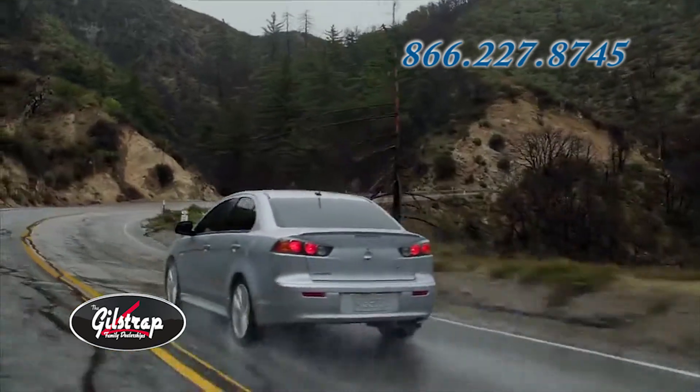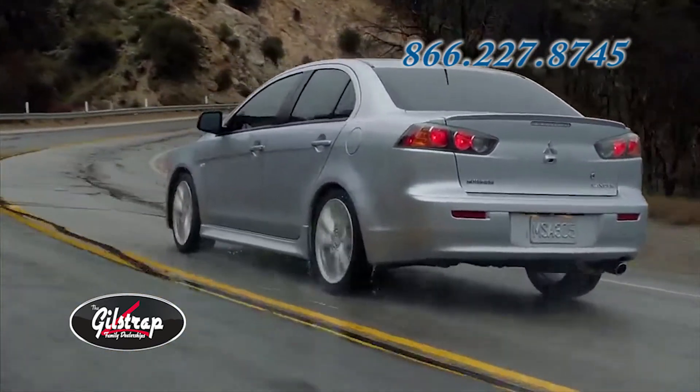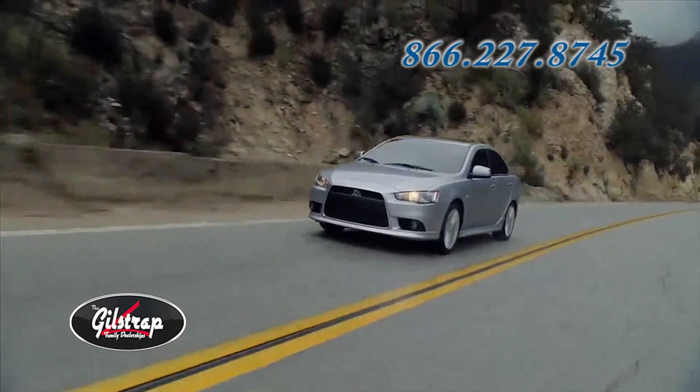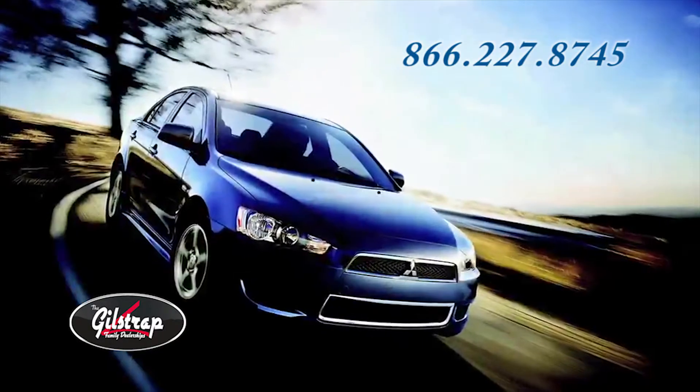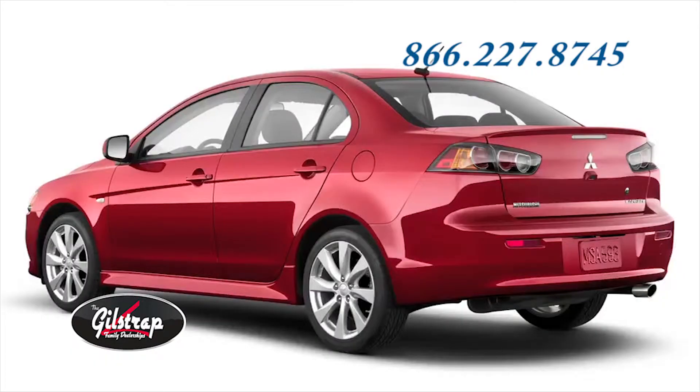From the rear, an independent multi-link suspension delivers outstanding performance in handling and is standard on all Lancer models. The Lancer SE model comes with 16-inch aluminum alloy wheels, and the GT and Rally Art come with 18-inch aluminum alloy wheels and a rear wing spoiler.